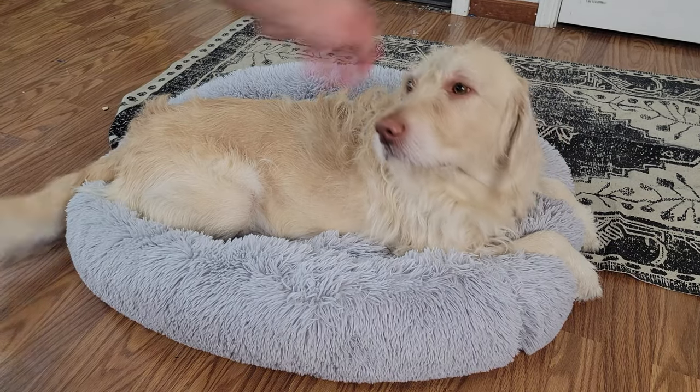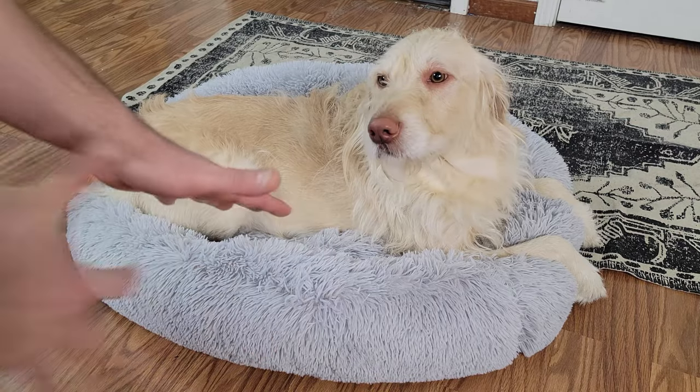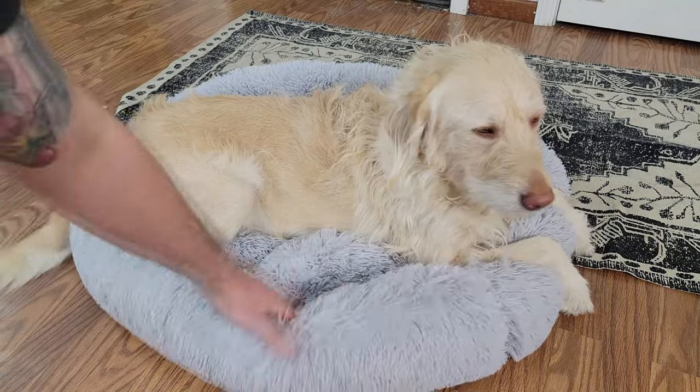What's up guys, I'm here with my best friend in the world Oliver, and we got this awesome new bed from Pup Show. This bed is super comfy and super lightweight.